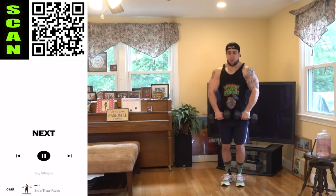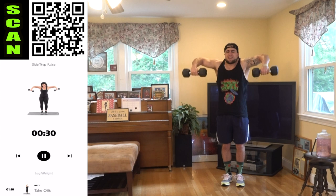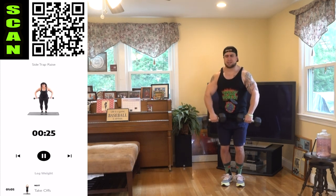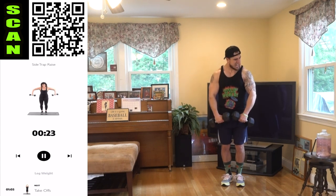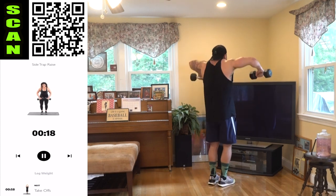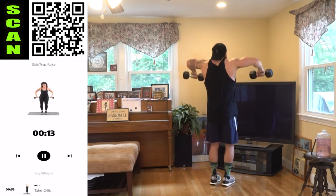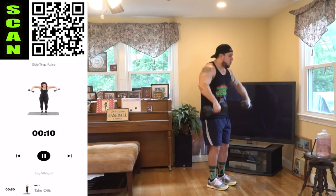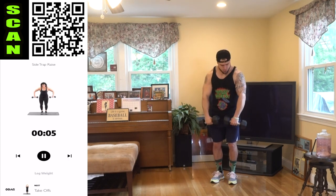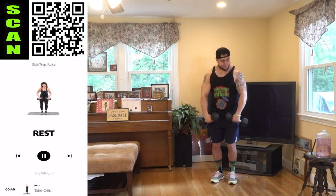Side traps, last time. Remember, as you come out wide, those elbows are really trying to get stretched out wide to get emphasis on those traps as the elbows stay above the wrists. Come on, aliens — last time we're doing this exercise in the routine. Finish strong.